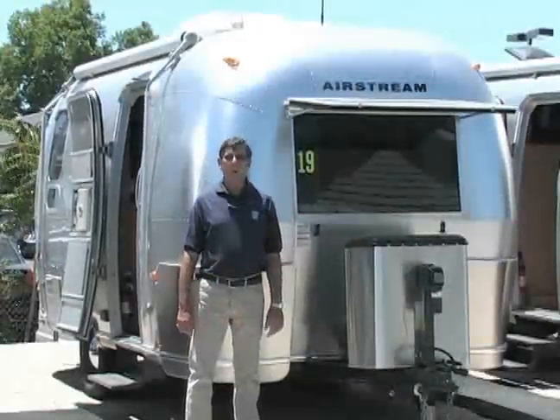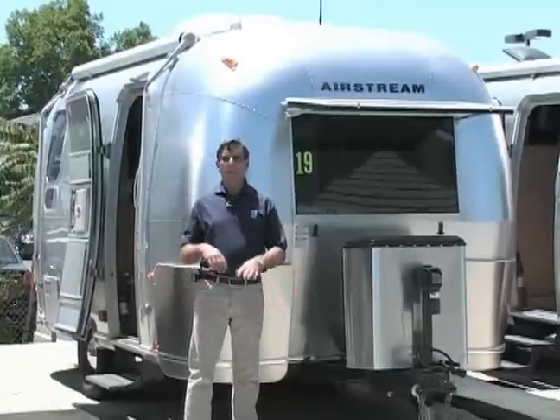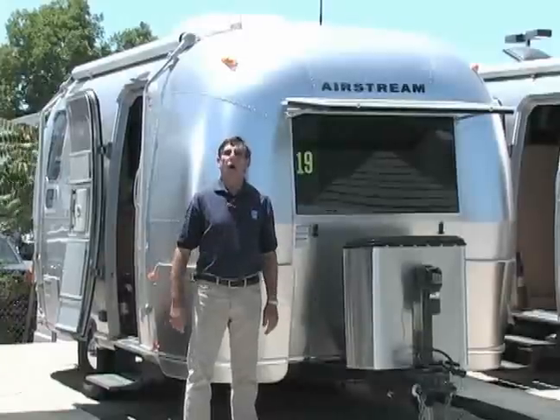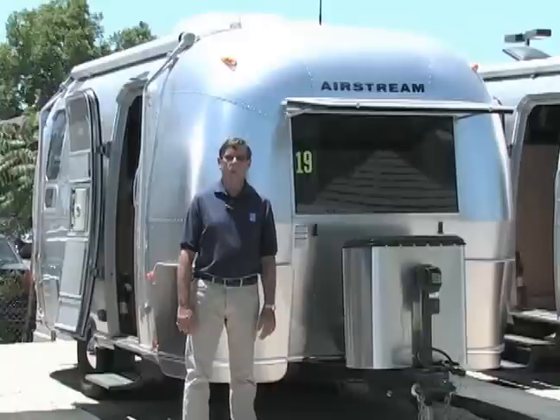Only a hundred of these were made — these are a collectible item. 19 foot Airstream. It's in the $60,000 category and it has an internet price that is going to blow your mind. All you've got to do is click to see the rest of it and you'll find out that very special internet price.